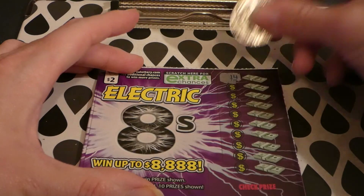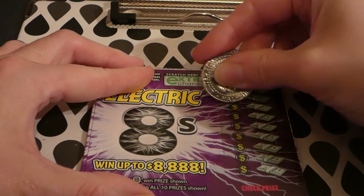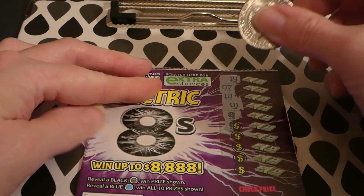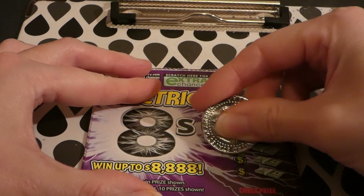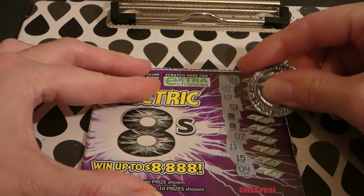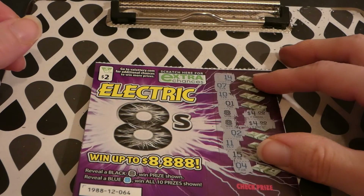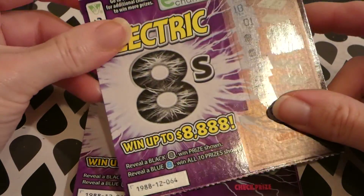We're just looking for our 8s. Ticket 64: 14, 7 — one off, 10, 1 — oh my goodness, a black 8! We've already won on this first ticket! Another 8! Then 2, 2, 11, 15, and 4 — we have two 8s. That's a $4 winner. Actually, two $2 prizes each — so another $4 winner. We've won $8 dollars and almost got our money back on the first ticket!